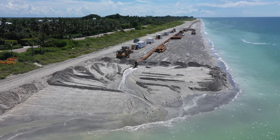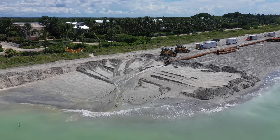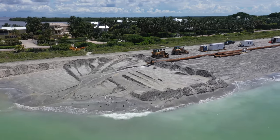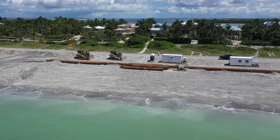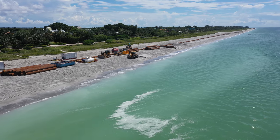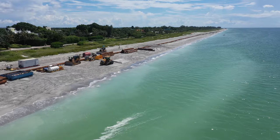The beach nourishment not only has recreational benefits, but also has huge implications in storm and flood protection for the island and its residents. The dune system is being fortified with both sand and planting of natural binding vegetation like sea oats. During this process, any turtle nests on the beach have been relocated.